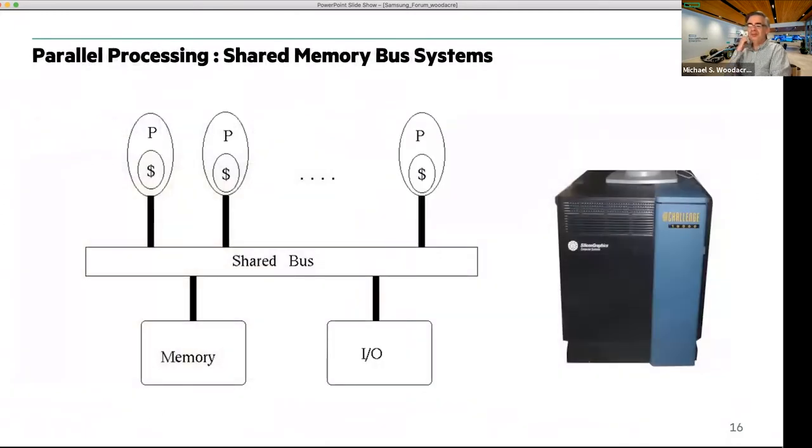Moving forward — from those dedicated microprocessor embedded deployments into the workstation space in the late 80s and early 90s at SGI, we had the challenge of shared memory systems. To scale memory capacity, we were basically building a shared memory bus and adding memory onto that bus. But the challenge was how do you scale this — you end up with that shared bus being a critical resource with contended access.